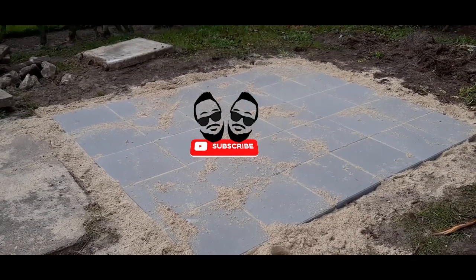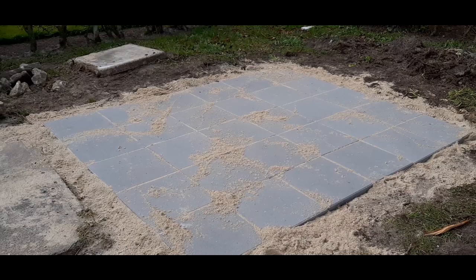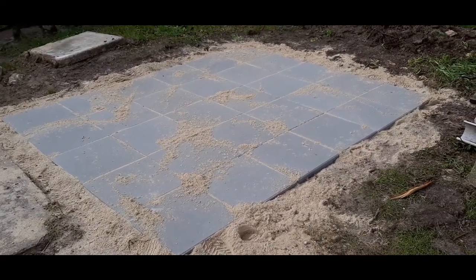My brother comes over here a bit later. I think I can use his help to build this. So it's a really good day today.